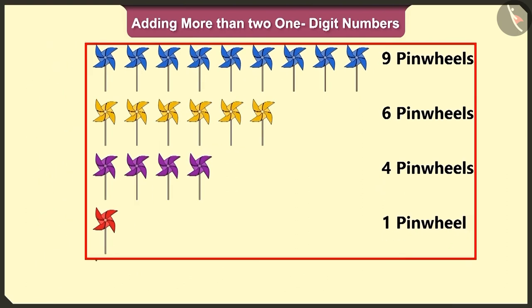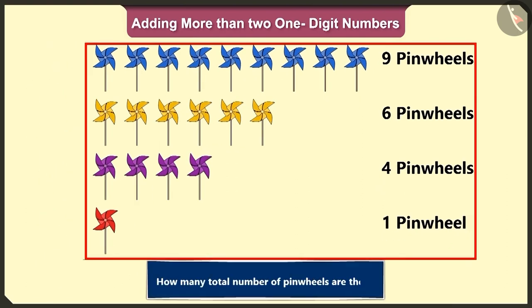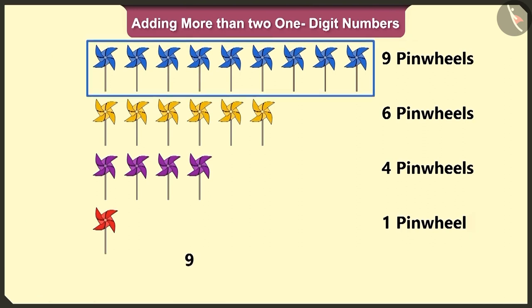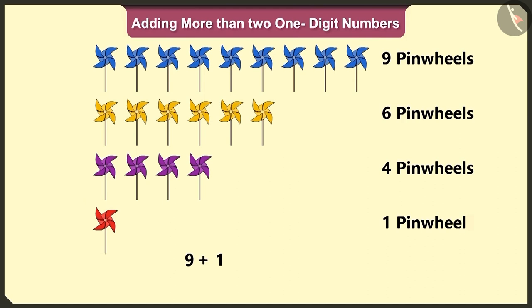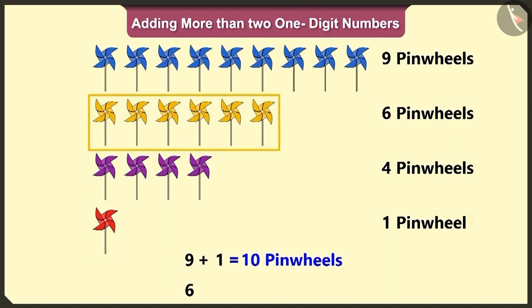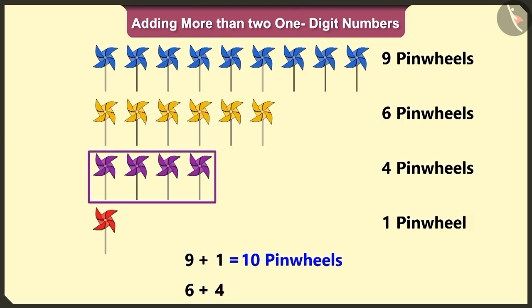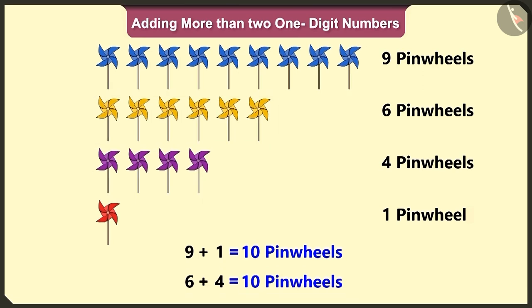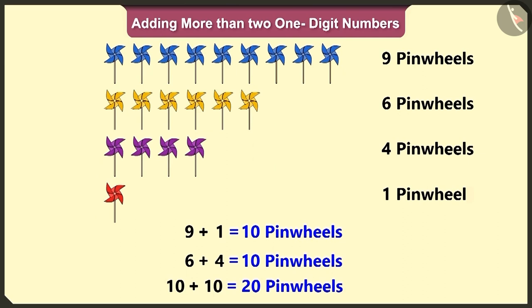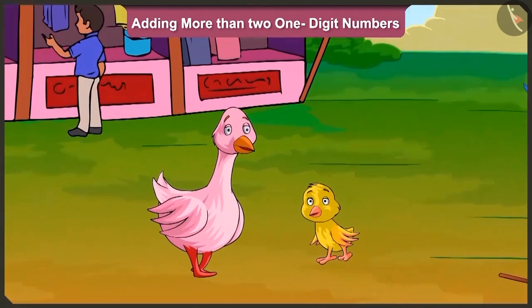So come on, now tell me, how many total number of pinwheels are there? Here, nine blue pinwheels and one red pinwheel will add up to ten. Six yellow pinwheels and four purple pinwheels will add up to ten. So here, ten and ten will make twenty pinwheels. Well done, Pillow. Now, let us go. Yes, let us go.